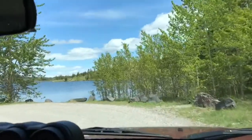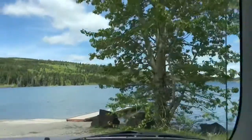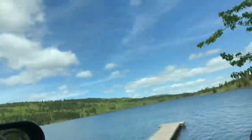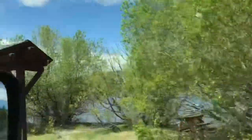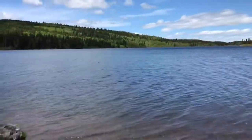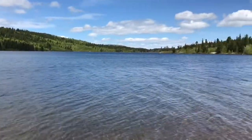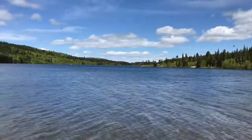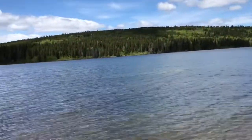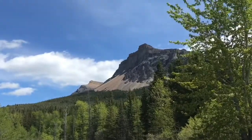Wow, look at this place! Crazy — look how gorgeous. Let's go park and go down the dock. So this is Beaver Mine Lake. It's so gorgeous here. The lake is so calm, and you can see the mountain.